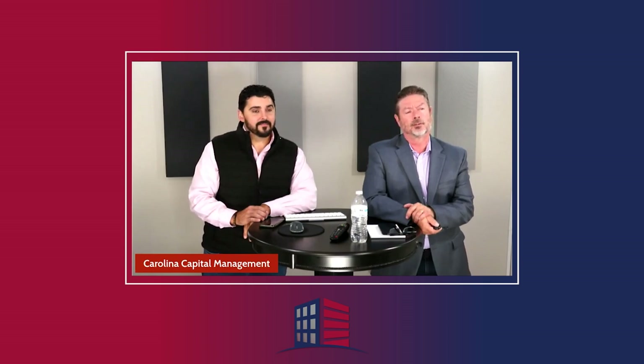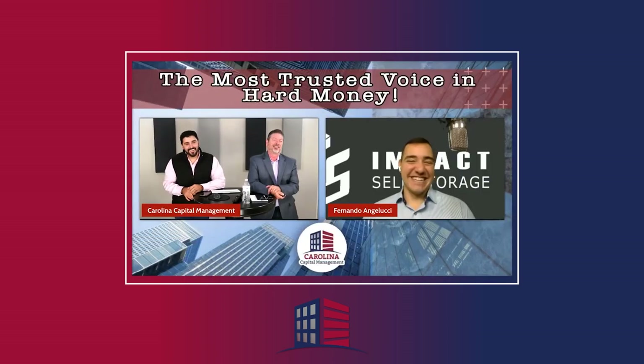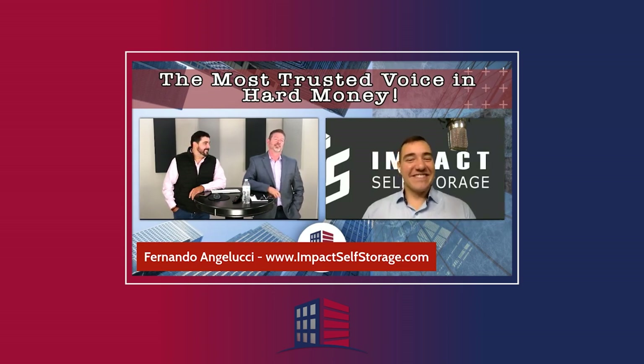Let's bring on Fernando Angelucci. So Angelucci in Italian means angel of light — Angel Lucci. Makes it easier, though I'll still screw it up. But thanks for sharing. Thank you for coming on — you're always a great guest and we get wonderful feedback every time you're on.